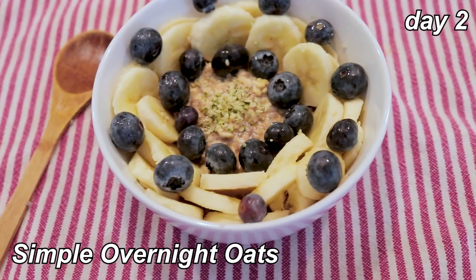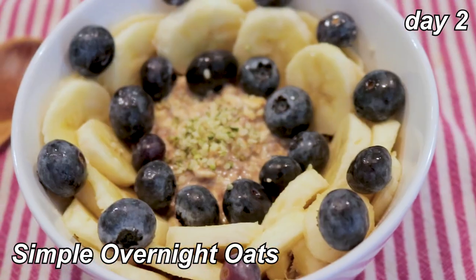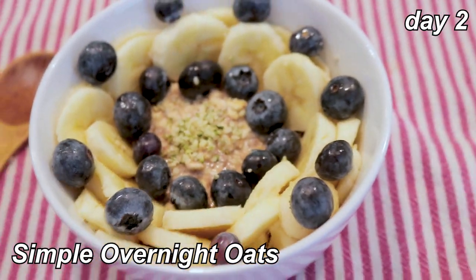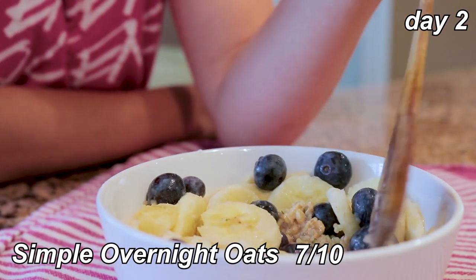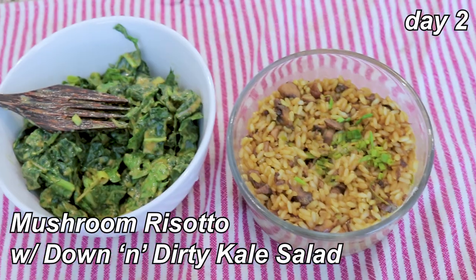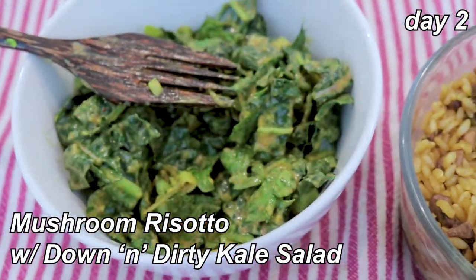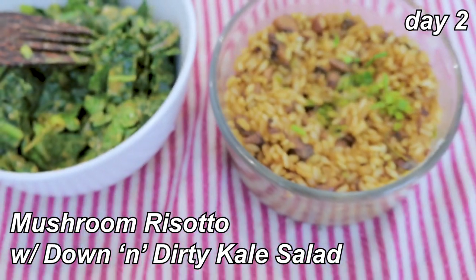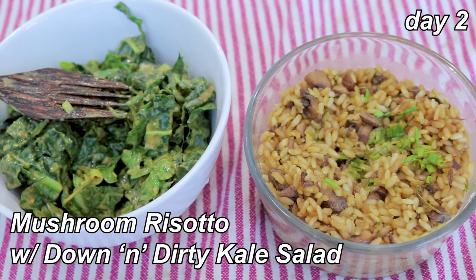For day two breakfast I'm having simple overnight oats with chia seeds, almond milk, hemp seeds, blueberries, and bananas — that's really good, seven out of ten. I might prefer overnight oats to regular oatmeal. Lunch is leftover mushroom risotto and that down and dirty kale salad. I've already had both of these and I love them both, so I'll give this entire meal a ten out of ten.